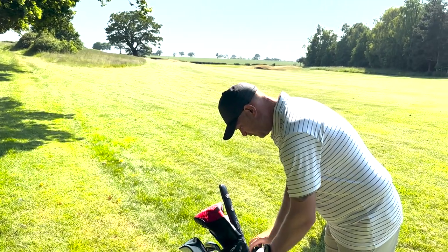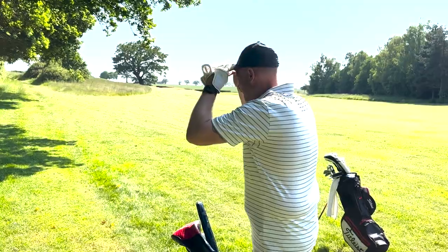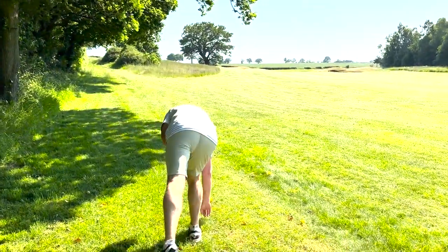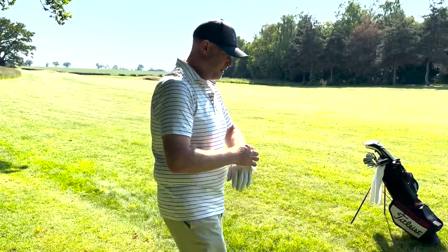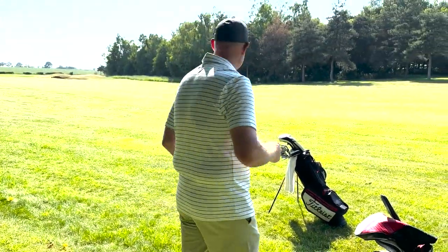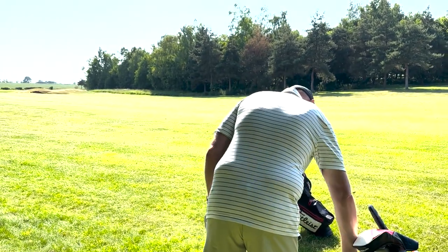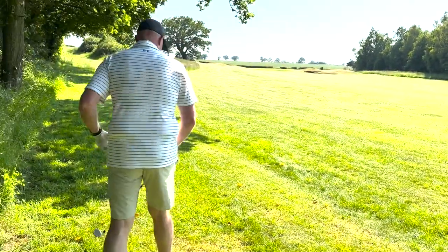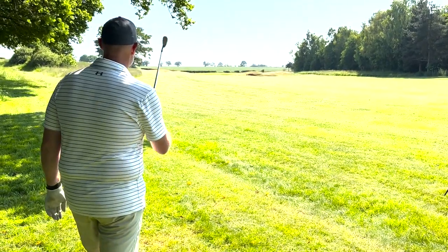So we've got 126 to the front edge, 147 to the flag. We're in behind firm greens, firm fairways. I think we're just going to hit a wedge — we've come out a bit hot. Get your wedge. Keep it low to start.